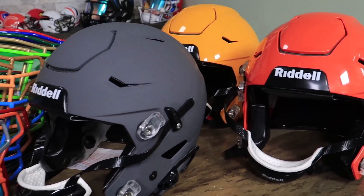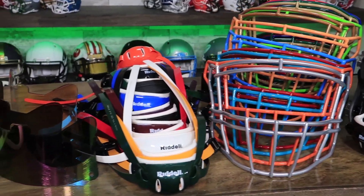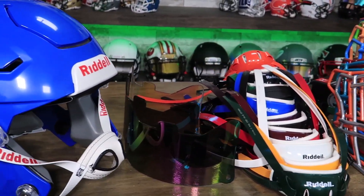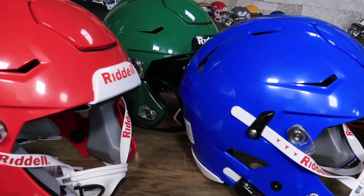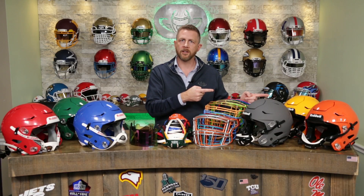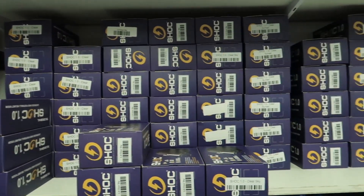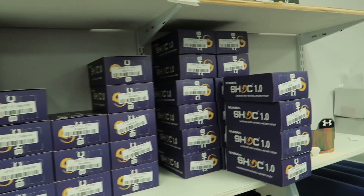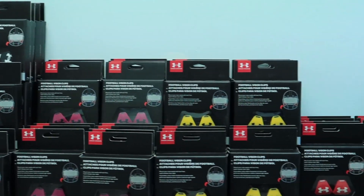We've got adult helmets — you'll see here they've all got black bumpers on them and black chin straps. We've got youth helmets that have the white bumpers and white chin straps. If you are over 14 years old, you need to be wearing an adult helmet. We've got 14 different colors of hard cut chin straps in three different sizes each. We've got visors from Shock, Oakley, Under Armour.